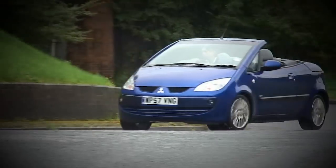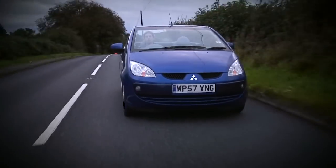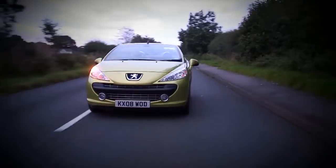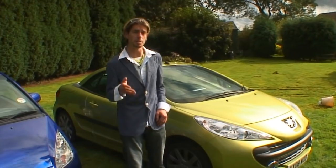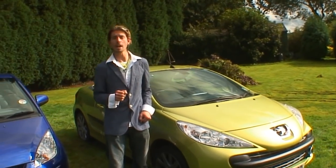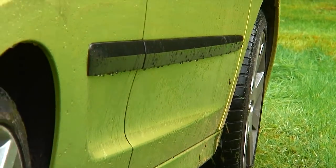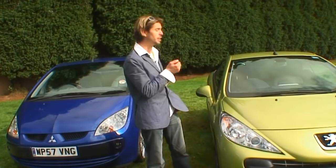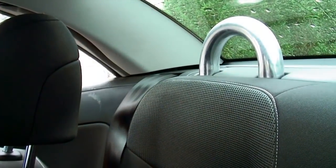The Mitsubishi Colt CZC2 and the Peugeot 207cc. These cars were never designed to be four-seaters. In fact, they're what you'd term two-plus-twos. It's impossible to get a baby seat in the back of one of these, for example. And unless you're a small child or Amy Winehouse, you would have difficulty sitting in the little rear seats, especially if the driver happens to be over three feet tall.